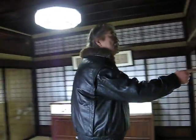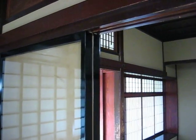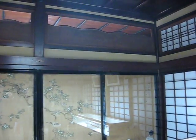This is Fusuma. Fusuma and Shoji. Shoji is a paper and Fusuma. If I open the door, it's a more big room to control. If I open it, it's a more big room. And typical is like this.